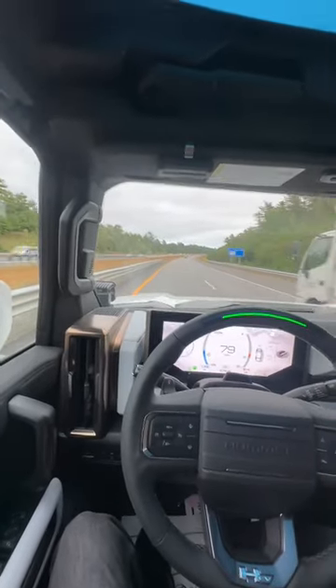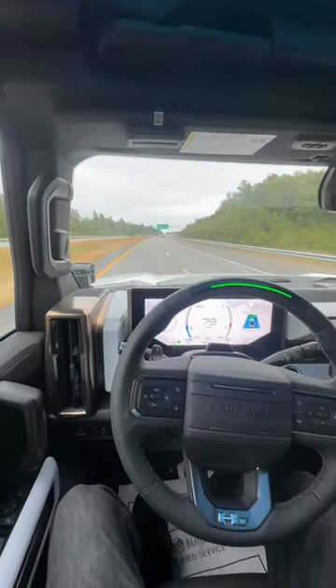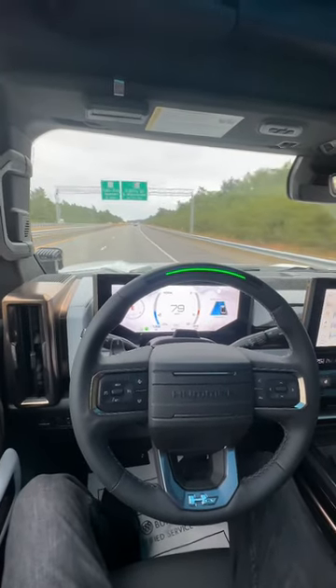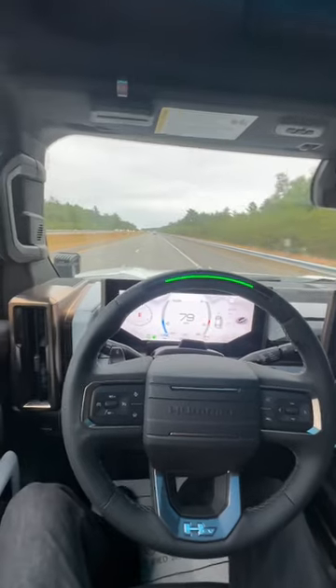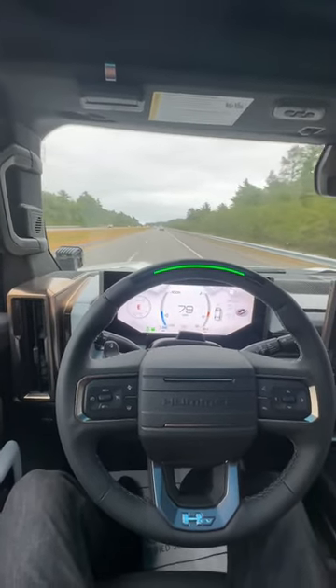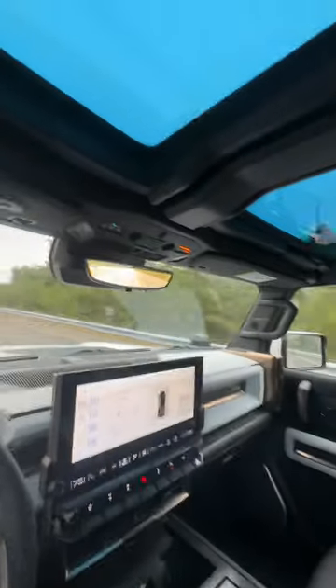If I continue looking away, it'll start to blink red. Doing a lane change now — lane change complete. Pretty cool system. This is actually the first time I've really tried it out, but so far so good in the 2022 Hummer EV.